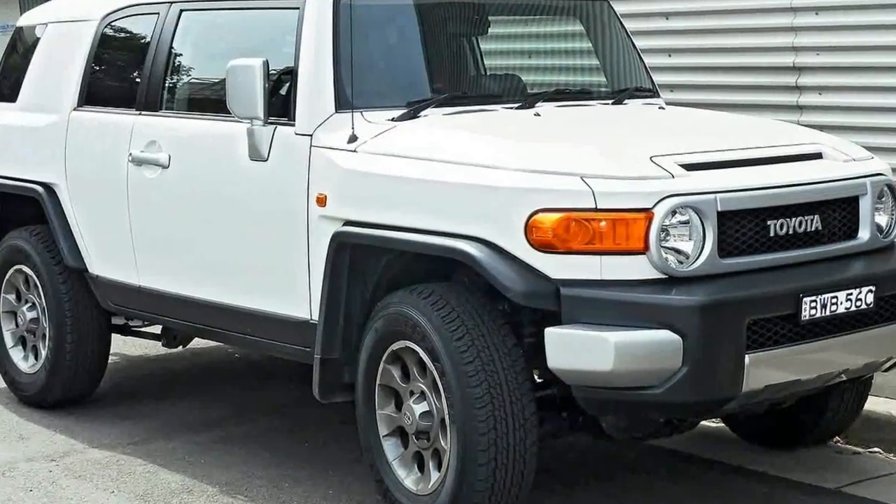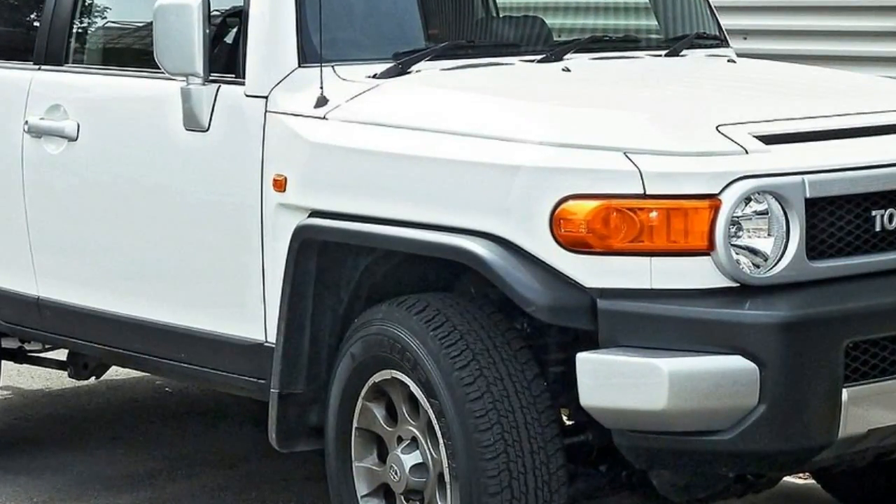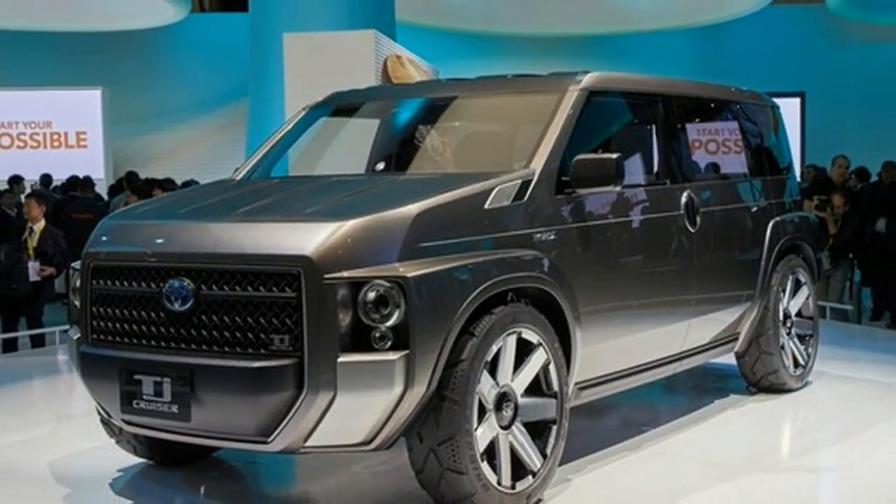Even the car's name reflects its mission. T is for toolbox, while J stands for joy, which, although an odd combo in English, does convey the durability of the car with its many tool-finish surfaces.